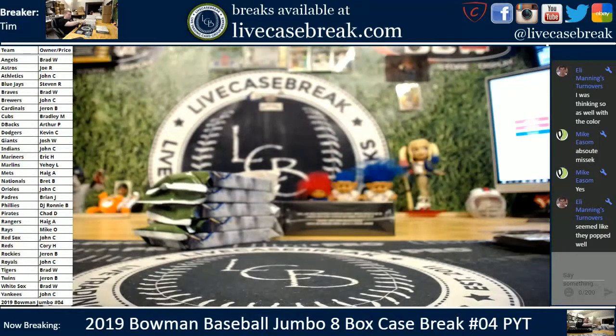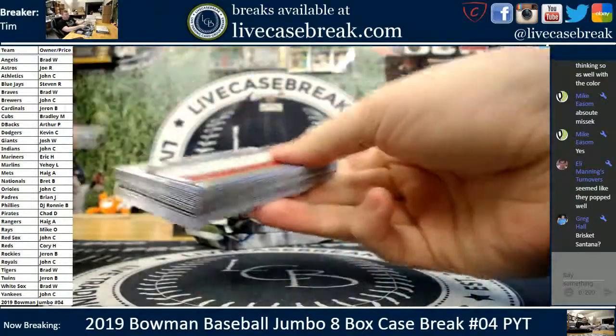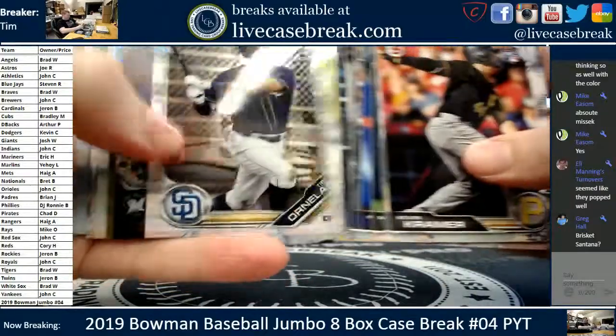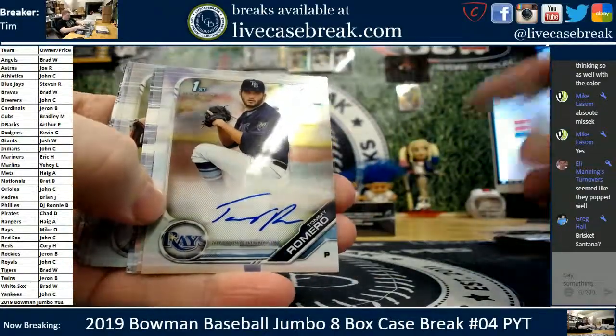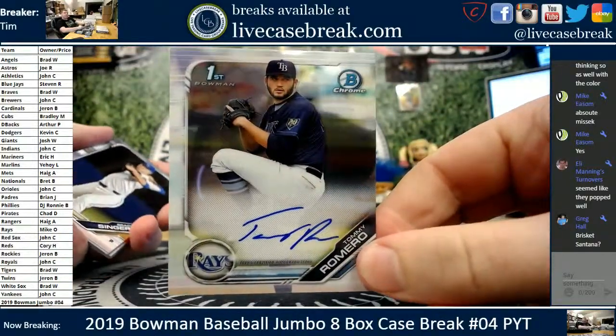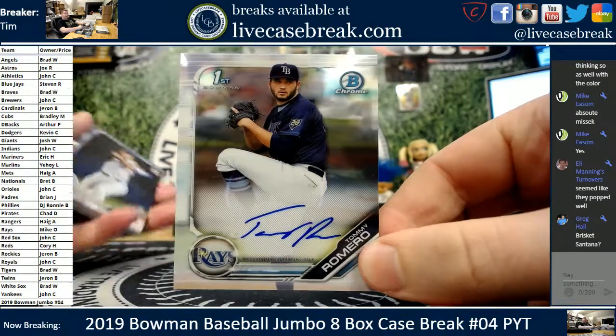We officially got an auto out of this side. I think we have two now with the Kopec gold. One more auto hiding in these five. First Bowman auto — it's a Ray. Tommy Romero. Every time you see that Ray logo, they have so many autos — I think five prospect autos. So Tommy Romero for the Rays. Not Wander Franco.